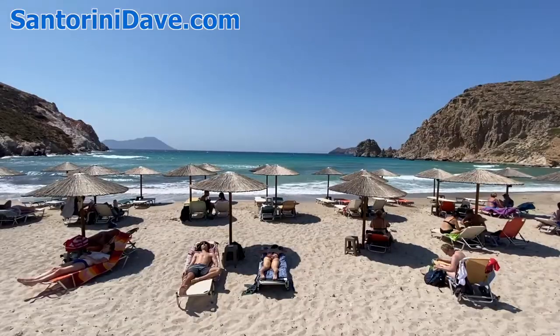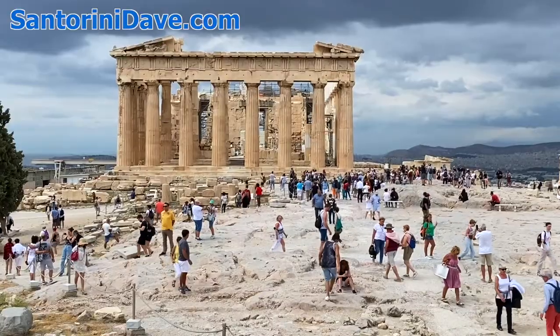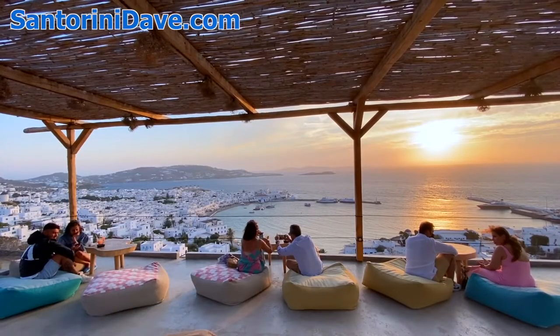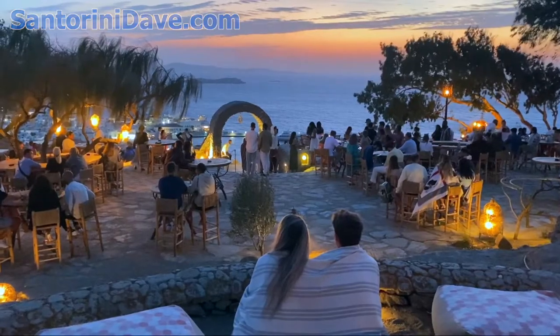As always, you can find lots more detailed information about Milos and the rest of Greece's most popular destinations across the pages of our website, santorinidave.com. If you enjoyed this video, make sure to like it with a thumbs up and to subscribe to our channel, as we're constantly adding new content that will help you in planning your visit to Greece. Thanks for watching.